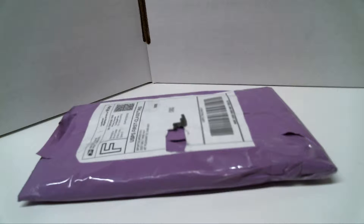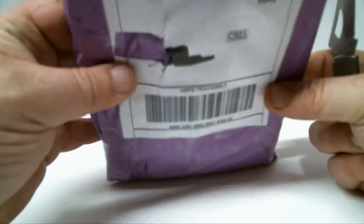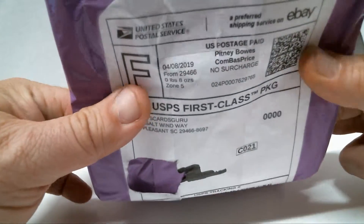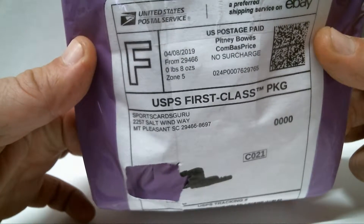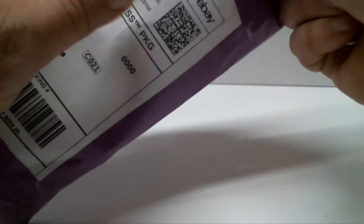Hey everybody, PatsFan79 here with a little bit of a different break today. I bought a package off of eBay — seven sealed football packs, a lot from 2001 to 2016. It's mixed packs, a mix of retail and hobby. I got it from SportsCardGuru — I tried to take my personal information off of there, but that's the guy's eBay name.